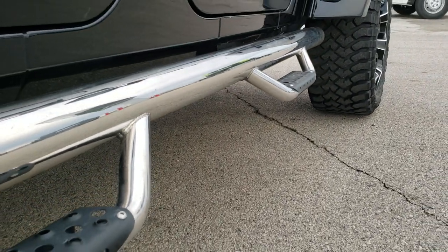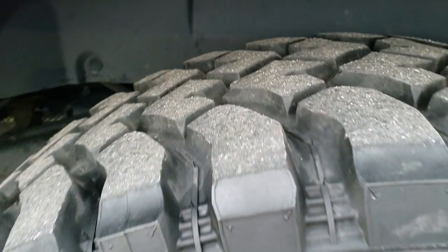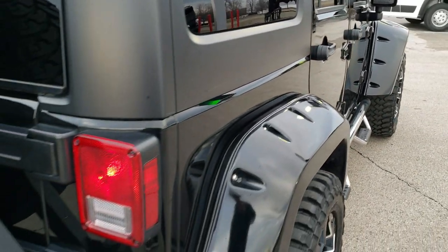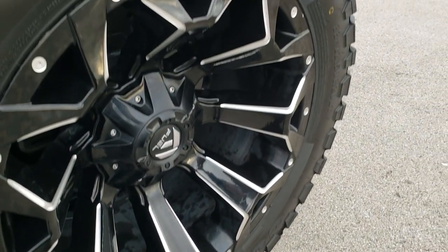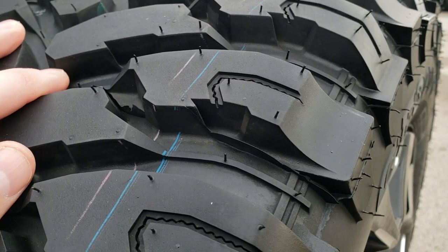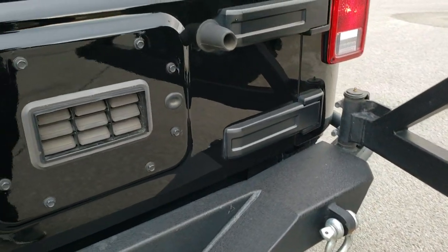It has some nice aftermarket chrome step bars. The back rim is in excellent shape as well — I didn't see any scuffs or scrapes on it, and those back tires have just as much tread as the front tires. The frame and underbody looked really good on this vehicle. There's a heavy duty tire carrier back here and a matching spare — that rim is in really nice condition as well. You can see just how much tread is on it; the spare is essentially brand new, while the ones on the vehicle have about 60 to 70% of the tread remaining.